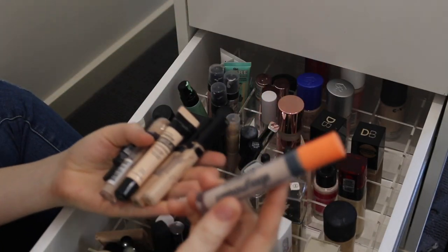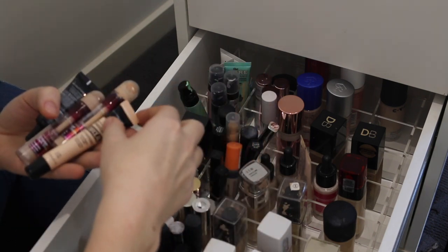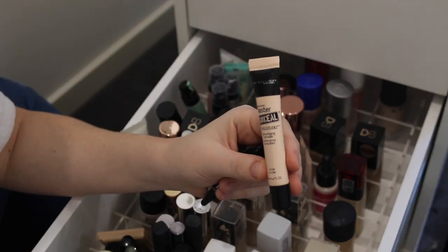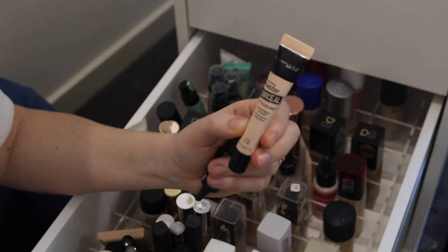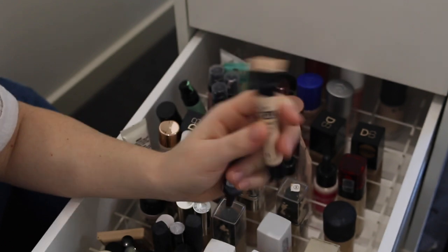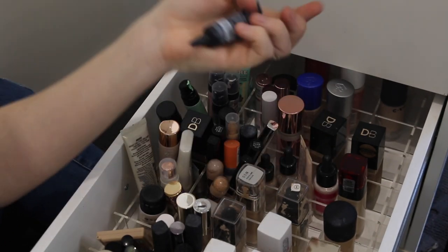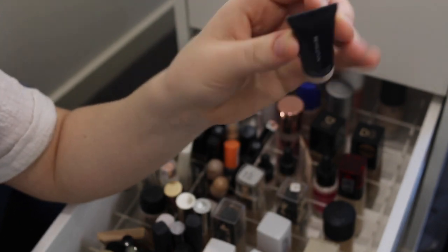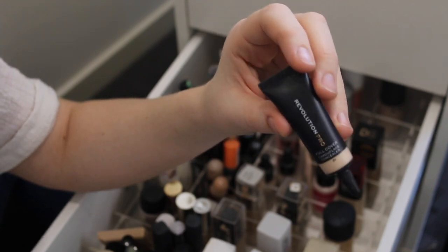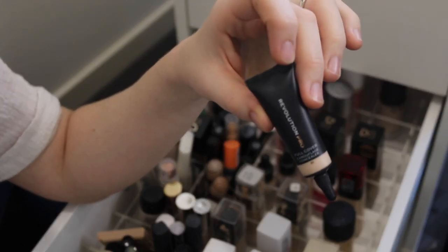The ELF Camouflage — I like that. My Maybelline Fit Me's can stay. I've got this Maybelline Master Conceal that's basically full — I wonder if I should use it or give it away. I'll try it one time, see if I like it, and then make a decision. And then I bought this Makeup Revolution Pro Full Cover Concealer because I thought it might be a good eye base, but it's just not a very nice formula, so that can go.